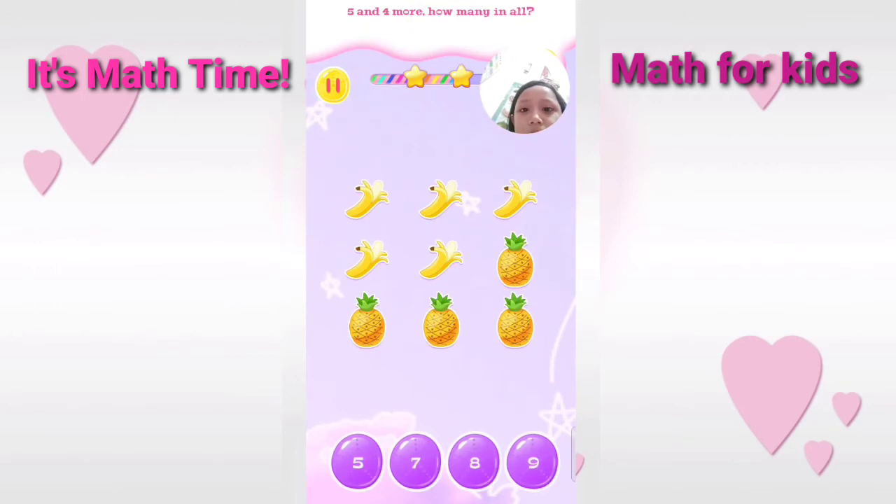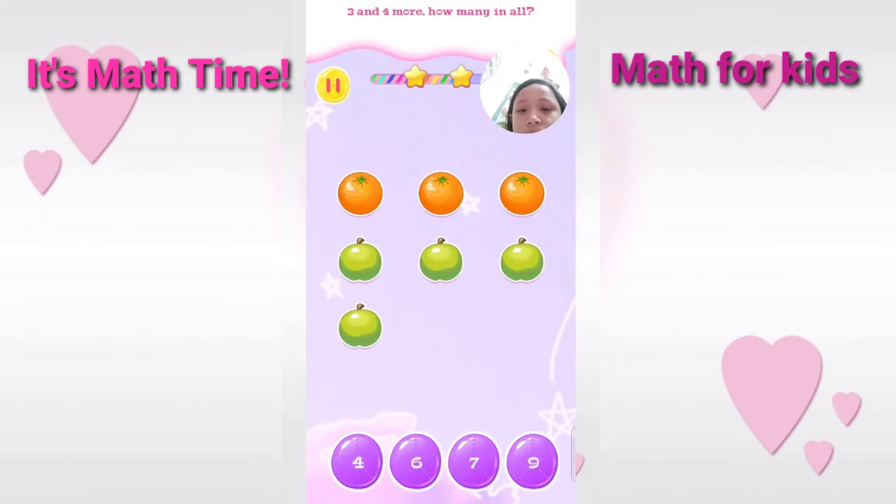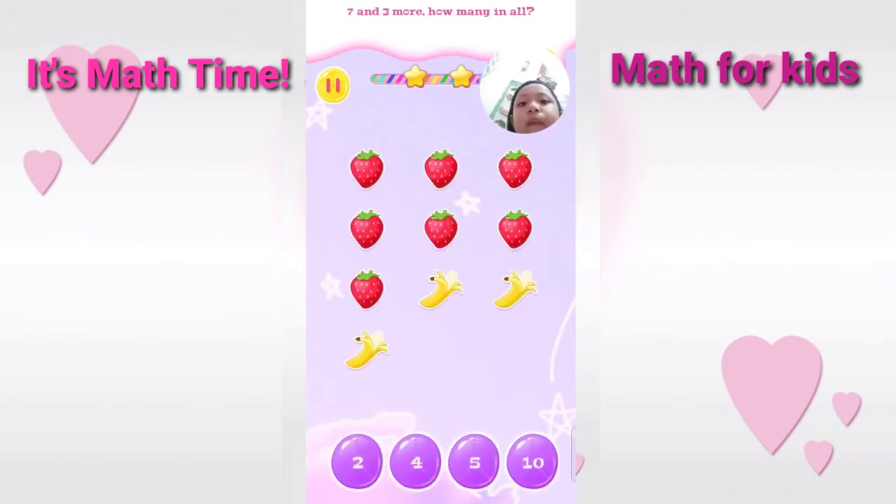Five and four more. How many in all? Wonderful. Three and four more. How many in all? Amazing. Seven and three more. How many in all? Correct.